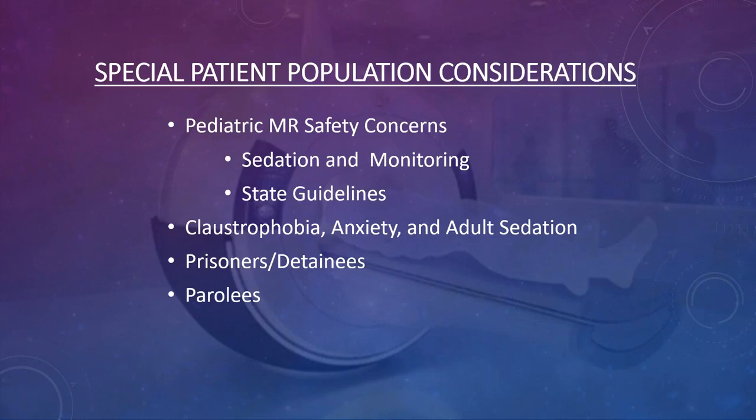Prisoners and parolees represent a unique patient population. If you have a prisoner on your schedule coming from jail with a police escort, you should contact the Department of Corrections in advance, because if they arrive in metal shackles, you cannot put them in the magnet.